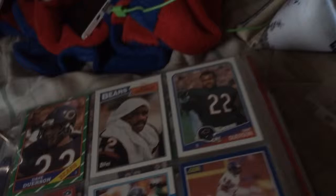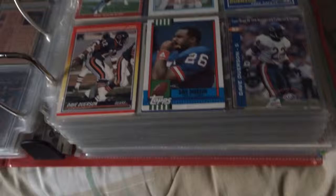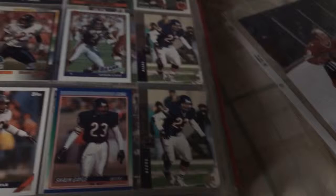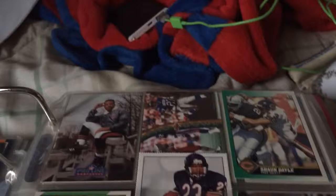Leslie Frazier. Late great Dave Duerson. Sean Gale, some more Sean Gale.